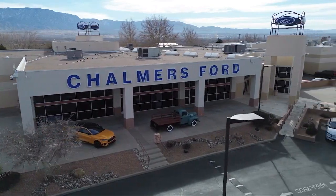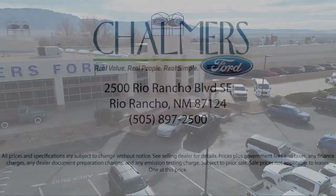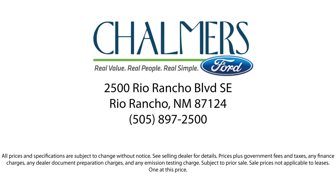Our shoppers feel at ease, worry free, and extra satisfied with their purchases from us. So come in today and schedule a test drive. We are located at 2500 Rio Rancho Blvd.